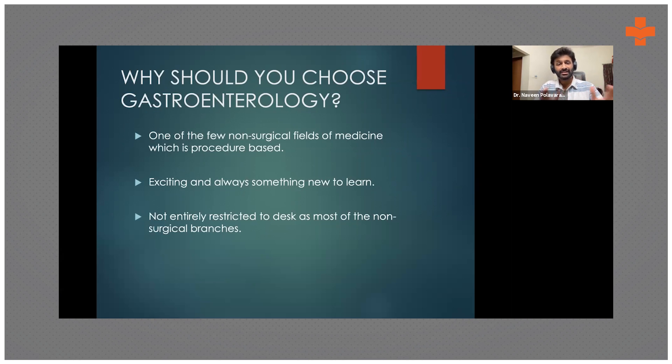This is a very unique specialty where you have the amalgamation of both the medical side — where you use your brain to make diagnoses — and at the same time you can do a lot of interventions that make a real difference to patient care. It's exciting, and there are a lot of new things to learn. This is a relatively newer specialty, about 50-60 years old, and it's still evolving with a lot more advancements happening.